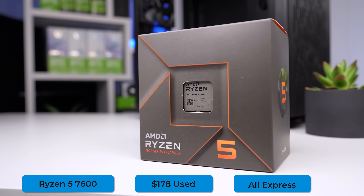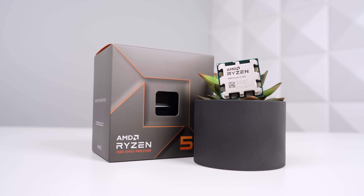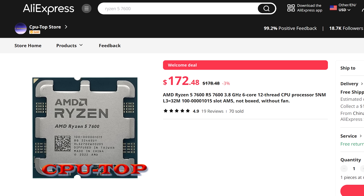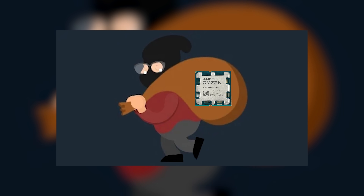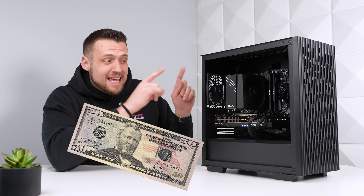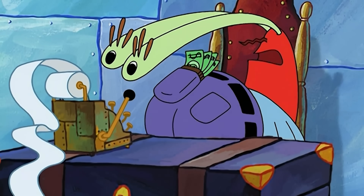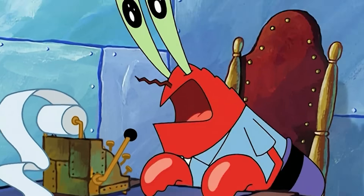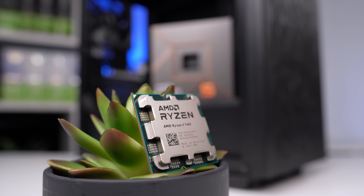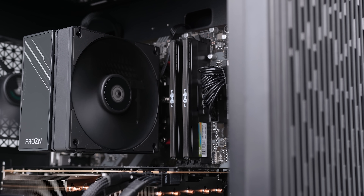Starting with the CPU, which is probably the biggest choice in a $1,000 build right now — I'm going with the Ryzen 5 7600, but I got a little trick up my sleeve. These are normally about $220 on Amazon or Newegg, but I decided to go on AliExpress where they're going for $178. That's a steal and a half, and we're saving about $40 to $50, which is actually the difference between a 1080p and a 1440p GPU in this situation. This Ryzen 5 7600 is a super powerful mid-range CPU and gets us on the AM5 socket with DDR5 RAM.